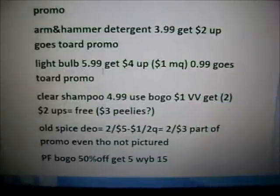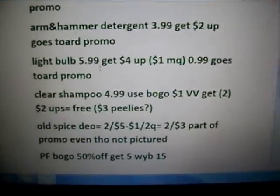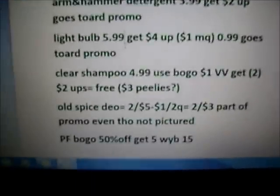You'd be getting two $2 plus ups, which would actually make it $0.99. I didn't check to see if that went toward the promo, but I'll definitely try to take a look into that.